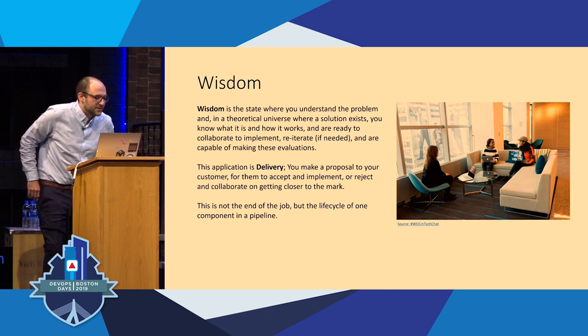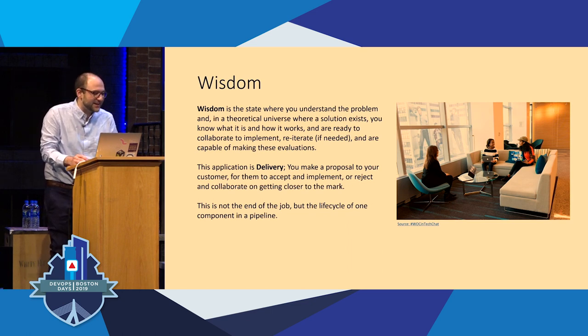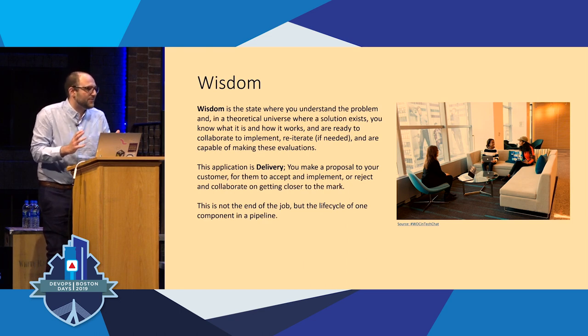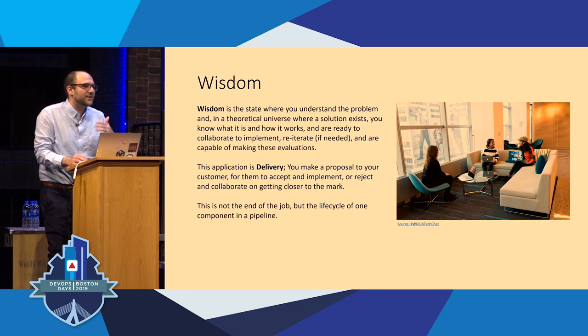The last stage is delivery — when you're actually sitting down with the customer and saying, 'These are our proposals for you. Let's talk about the issues you've experienced. Here are our conclusions about it. Is this an accurate representation of the issues you're experiencing?' These can be your paying customers, or if you're on a DevOps team, this can be your developers, your community advocates, your DevRel people. It's a way to introduce into the conversation that you've thought about this carefully. It's a chance to recalibrate with the goals and intentions of the people using your services. This is not the end of the job, but the life cycle of one component in this pipeline.